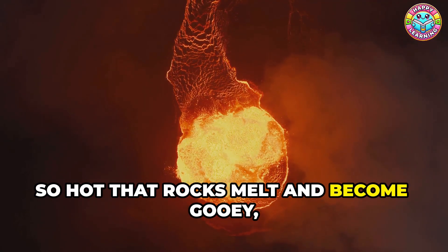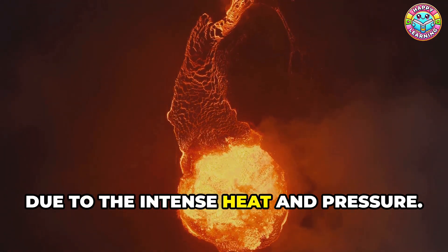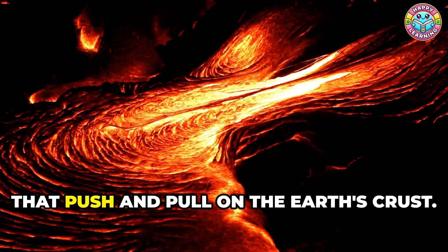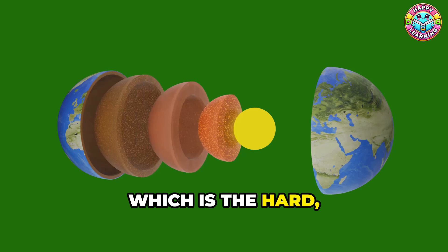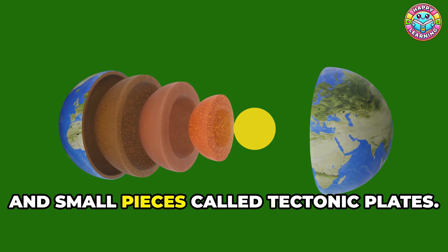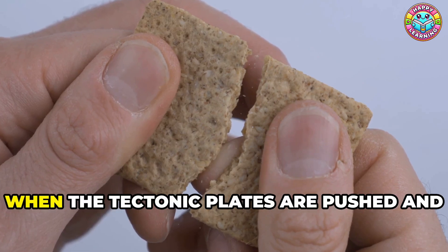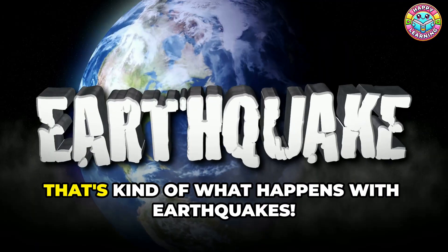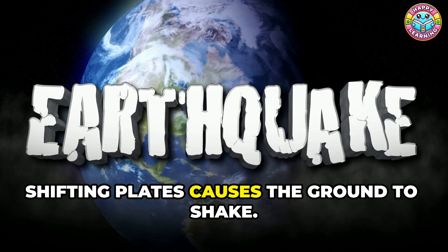It's so hot that rocks melt and become gooey like melted cheese. This molten rock is constantly in motion due to the intense heat and pressure. The movement of magma creates currents that push and pull on the Earth's crust — the hard, rocky part we live on. The crust is divided into several large and small pieces called tectonic plates. When the tectonic plates are pushed and pulled by the moving magma, they can crack and shift, and the sudden release of energy from the shifting plates causes the ground to shake.